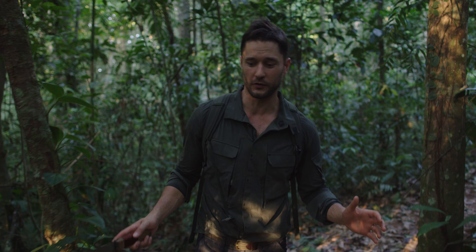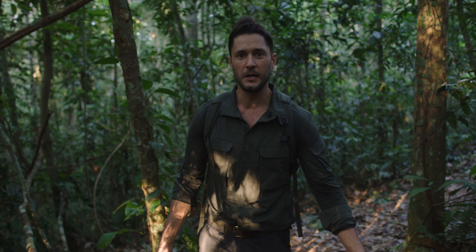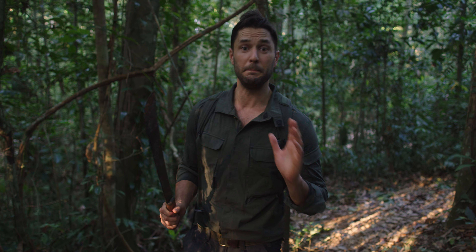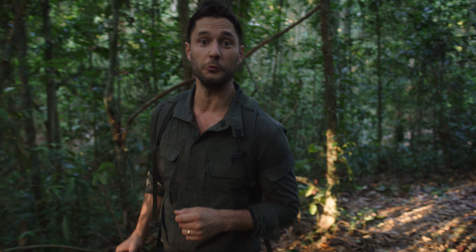Right now I'm in Tambopata, Peru, in the middle of the beautiful Amazon rainforest, walking on a human trail. But what I'm looking for is a trail made by a different type of animal — in fact, millions of those animals. Let's go see what we can find.